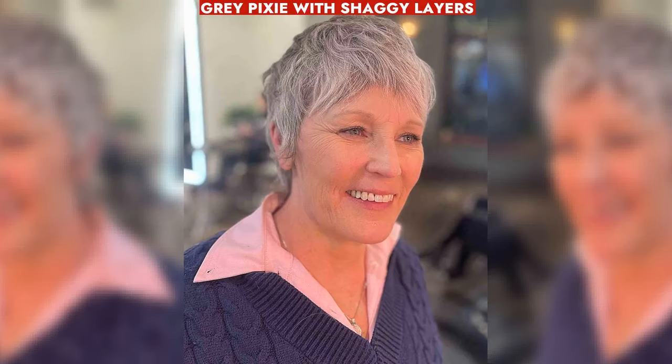Effortless gray pixie with shaggy layers is low-maintenance, easy to style, and manageable. Ideal for air drying.